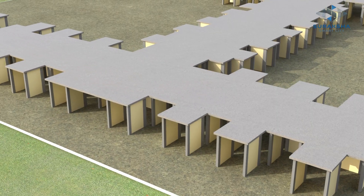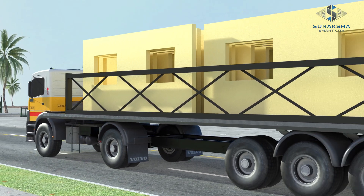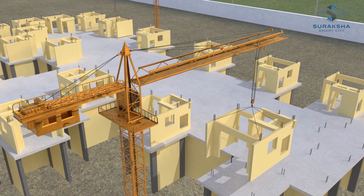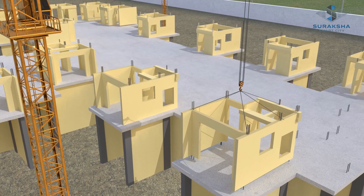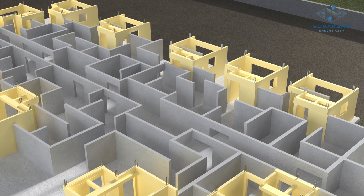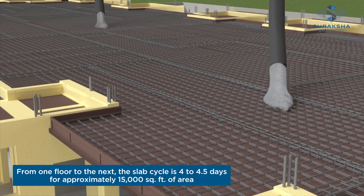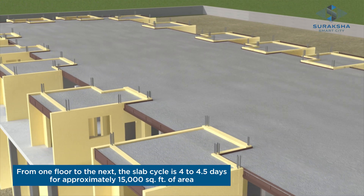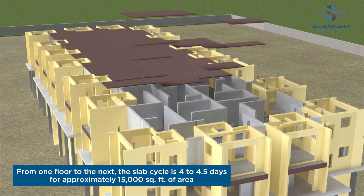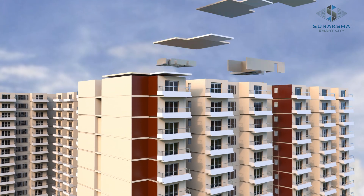The plinth is constructed on-site using conventional methods. The 3D pre-cast pods and other pre-cast elements are then transported to the site. Based on the design, the pre-cast pods and walls are erected on the building using cranes. Slabs are installed and joined together as specified using grouts and screeds, and the same process is repeated for the remaining floors.